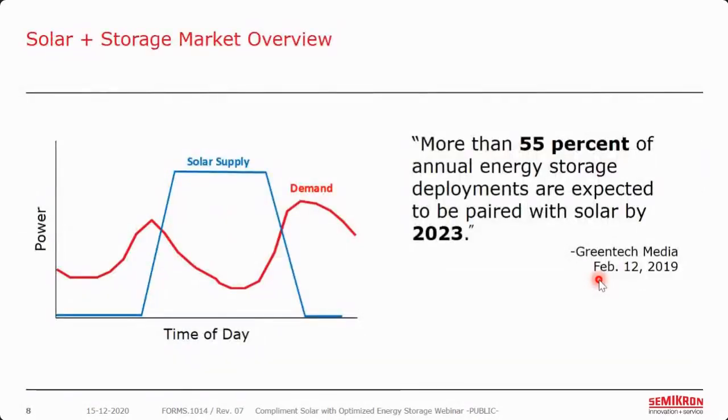To get started: solar plus storage. With the market coming up with solar quite a bit, we're seeing a huge increase in supply of solar. However, demand is not quite equal to where solar is supplied. Solar is best producing during the day when there's sunlight, but demand does not happen so consistently — we have big peaks in the morning before people go to work and after they get home. So the supply does not match the demand. According to Greentech Media, more than 55% of annual energy storage deployments are expected to be paired with solar by 2023. That means we must consider how we pair storage with solar, come up with an optimized system, and do this efficiently and cost-effectively so that solar can continue to grow.